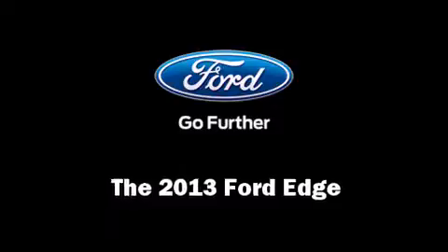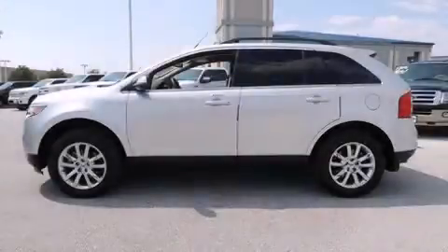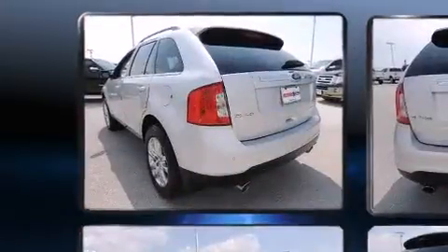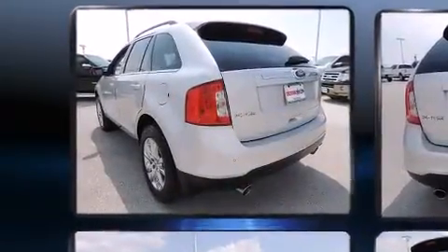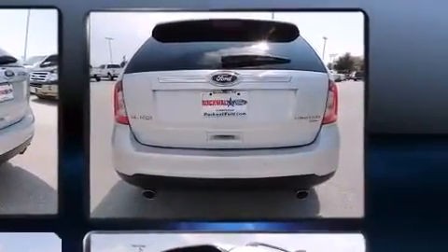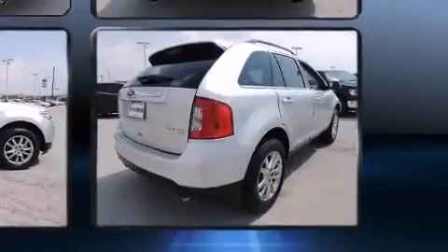You're going to love the 2013 Ford Edge. Smooth gear shifts are achieved thanks to the 3.5-liter six-cylinder engine, and for added security, dynamic stability control supplements the drivetrain.